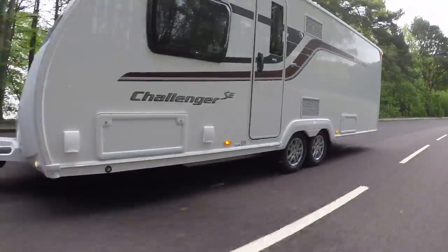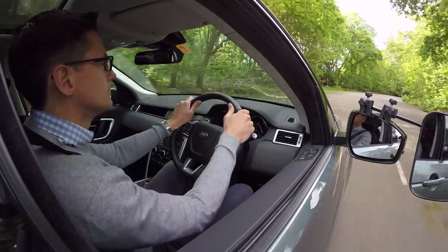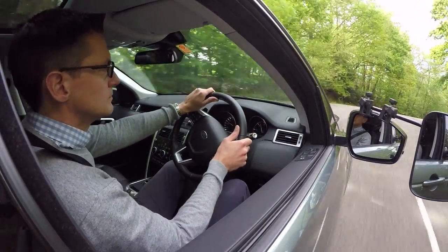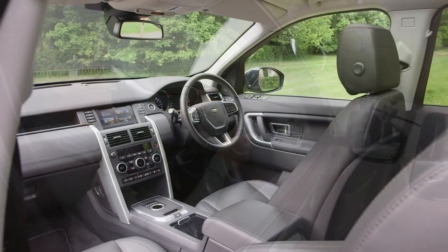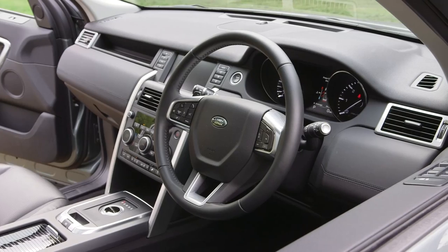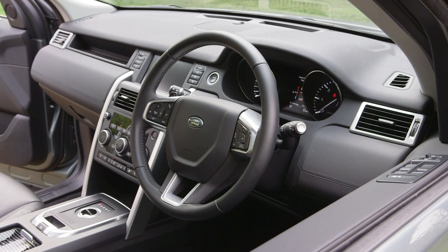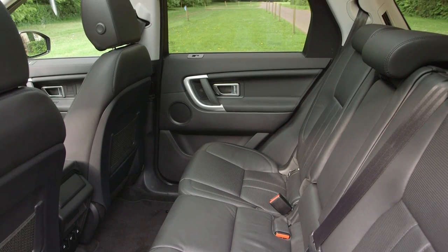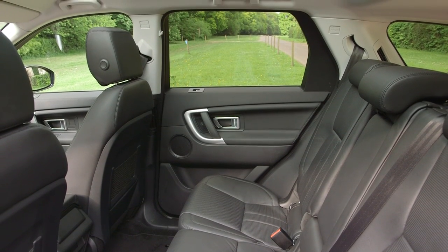In the meantime, the Discovery Sport has several advantages over cleaner, more economical rivals. For one thing, most have five seats, while the Land Rover has room for seven. The cabin really is one of the Discovery Sport's strengths. There's lots of space in the front and middle rows, and even the third row isn't too cramped, if those in the middle don't mind sliding their seats forward slightly.